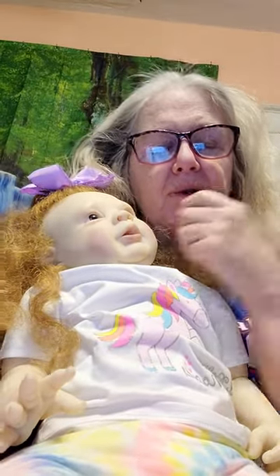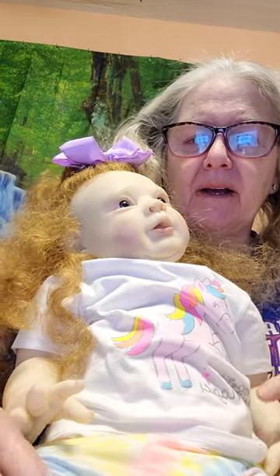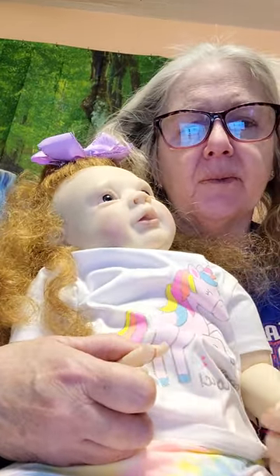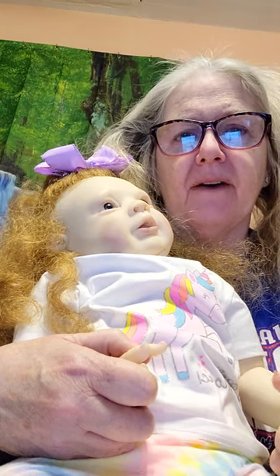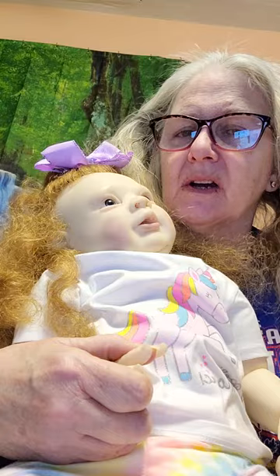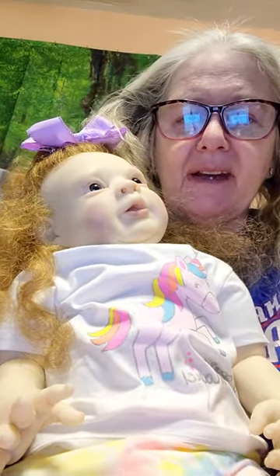Hi, this is PJ from Jordan's Crazy Tall House and Zoo, and this is Jamie. Jamie is the Michelle Sculpt from Bountiful Baby. She just came out, and I was on the waiting list and they notified me they had her, so I rushed over to Bountiful Baby and bought the kit.